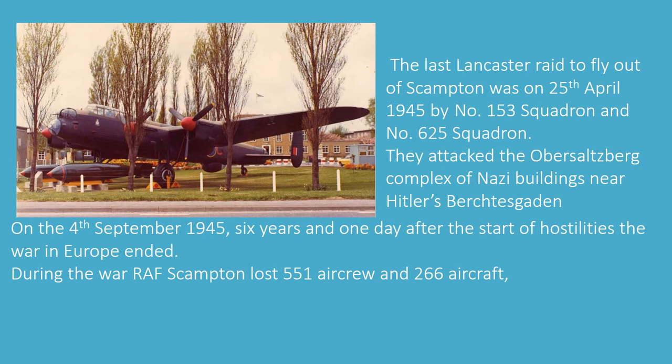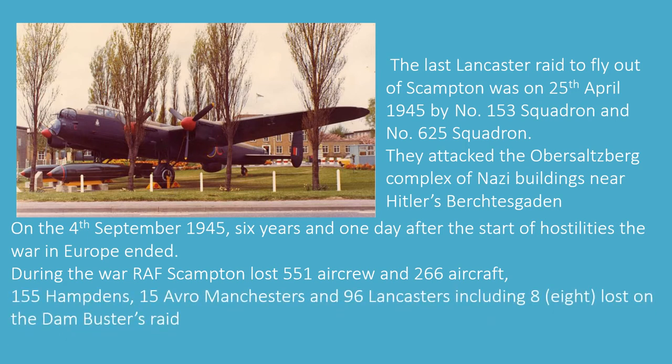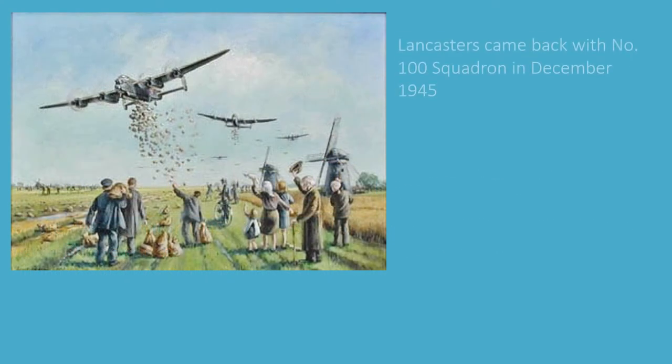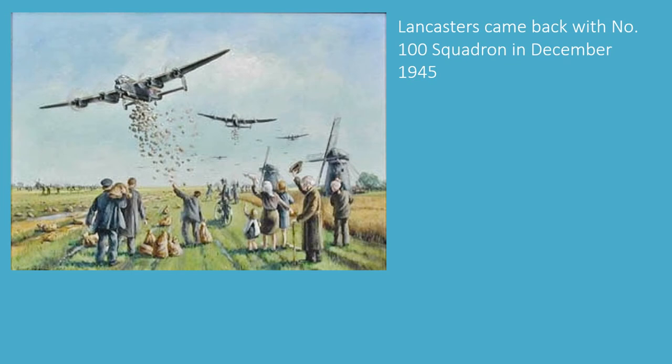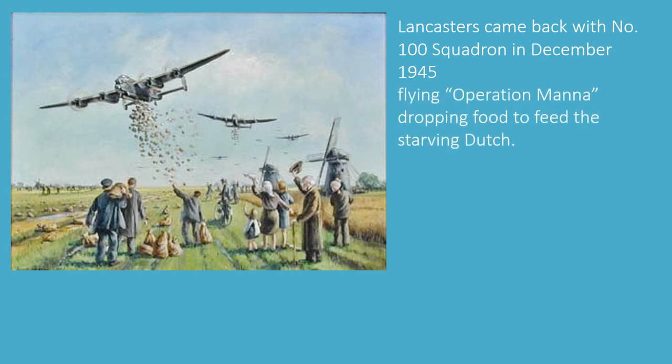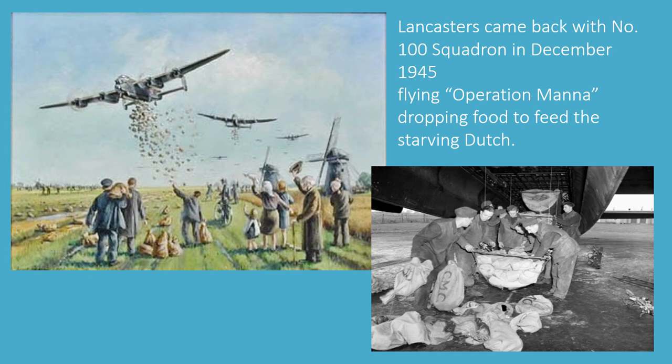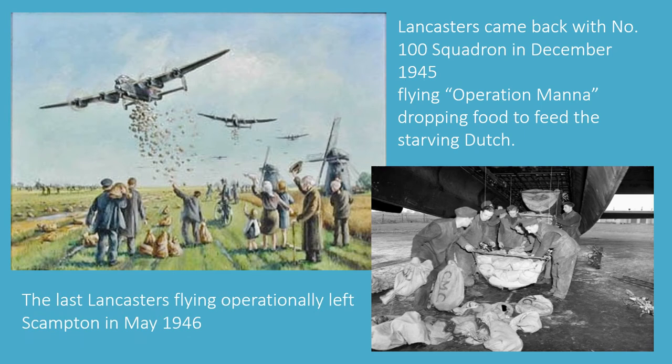During the war, RAF Scampton had lost 551 aircrew and 266 aircraft — 155 of these were Hampdens, 15 were Avro Manchesters and 96 were Lancasters, including the eight lost in the Dam Busters raid. Number 153 and 625 Squadrons were disbanded on the 7th of October 1945. But Lancasters came back with Number 100 Squadron in December 1945, flying Operation Manna, dropping food to feed the starving Dutch. The last Lancasters flying operationally left Scampton in May 1946.